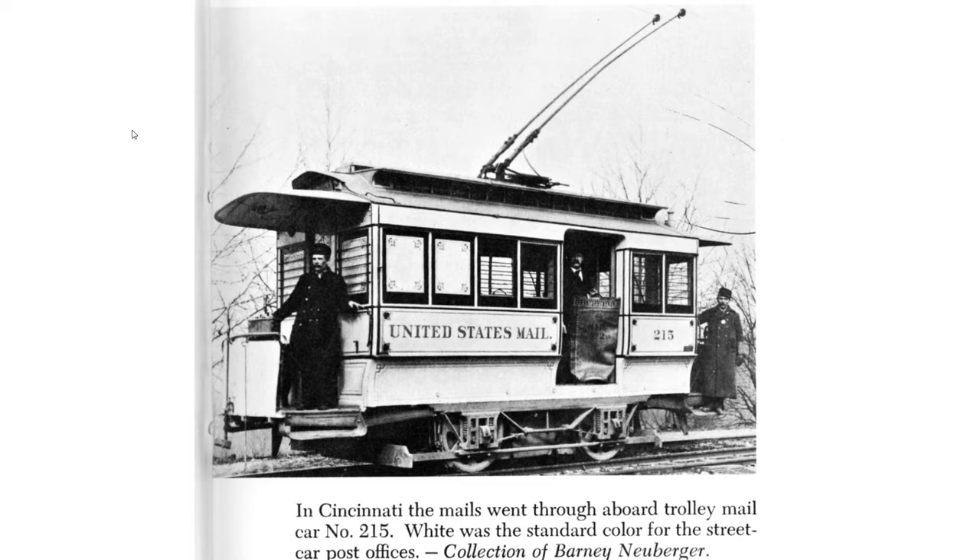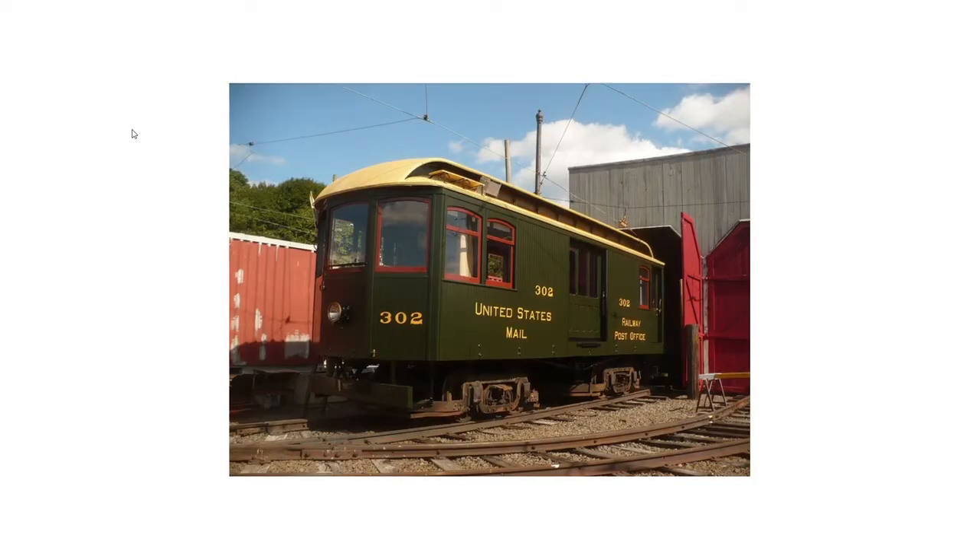There were also US mail cars. Here's a couple of examples. Note this car ran under a two-wire overhead. From what I read, mail cars were usually white, although this example at the Shoreline Trolley Museum wasn't.